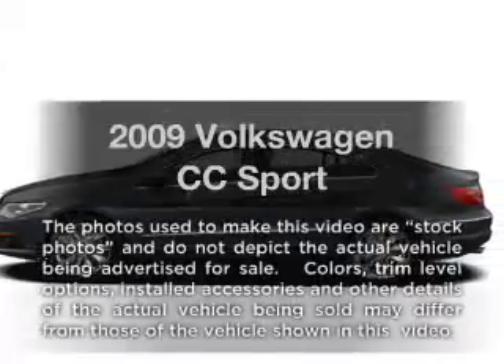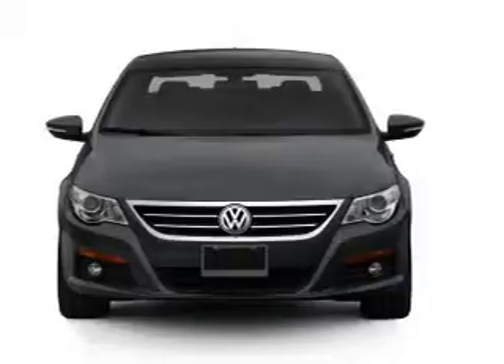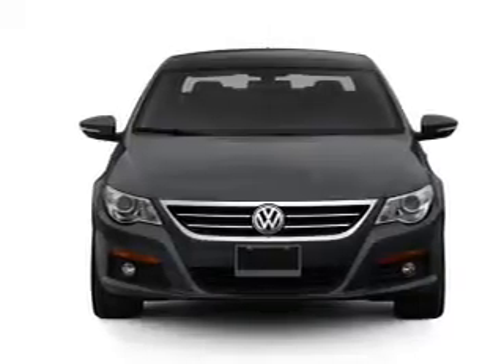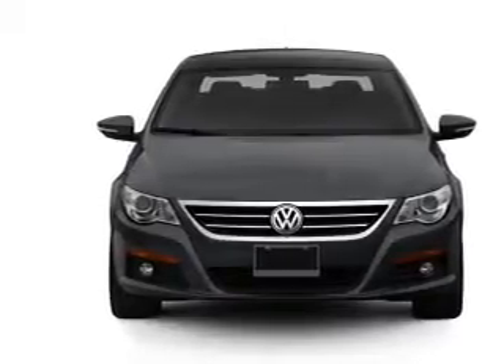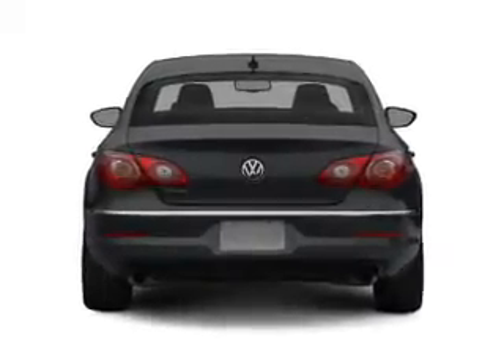Imagine yourself in this 2009 Volkswagen CC. Everything you need under one roof with this great vehicle. With an efficient four-cylinder engine, the powertrain includes front-wheel drive, driven by a six-speed automatic transmission.